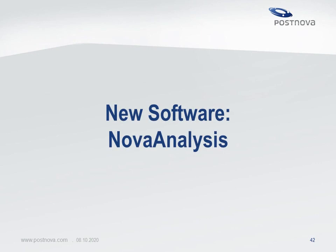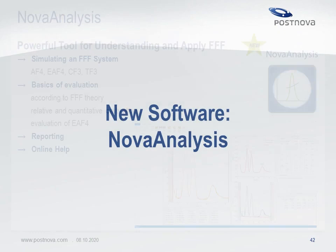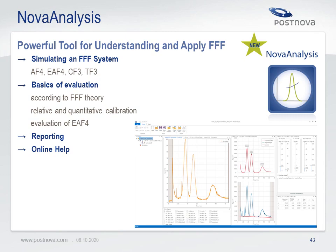There is a new software for simulation and method optimization available from Postnova called NOVA Analysis. It is a powerful tool that enables simulation of field flow fractionation runs and can be applied to all kinds of FFF systems including asymmetrical and electrical asymmetrical flow, as well as thermal and centrifugal FFF. Basics of evaluation according to FFF theory are included, along with relative and quantitative calibration. Evaluation of electrical FFF runs is also possible. A reporting tool and integrated online help function are available to improve software usability.